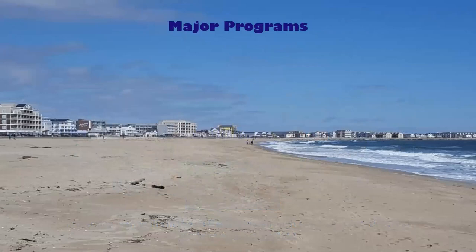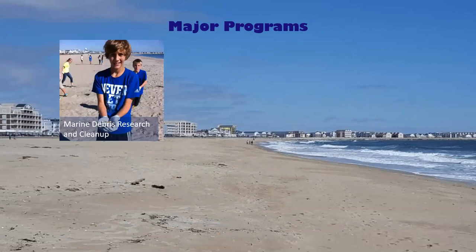I just want to touch a little bit on the major programs that we run at Blue Ocean. We have our marine debris research and cleanups. Since 2001, Blue Ocean has been running public cleanups at Jenness Beach, and we also offer private cleanups to groups and organizations in the area. This is not just a day picking up trash at the beach — participants are encouraged to be scientists for the day, filling out data cards so we can track the different types of marine debris and notice trends in debris from year to year.